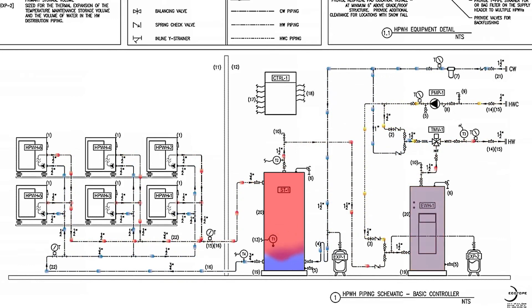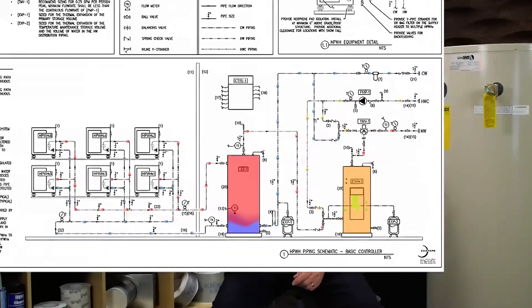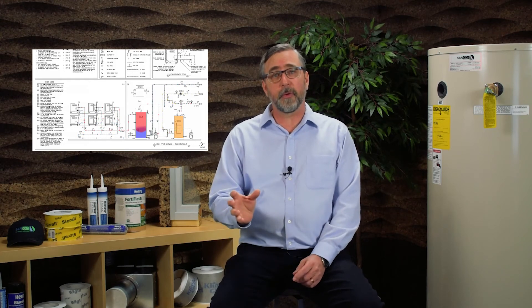If the tank temperature is lower than the mixed target temperature, the electric elements will come on and lift the water temperature to fill the gap. There's no special piping or components for the swing tank. It's just an electric water heater, sized for the load, with common piping serving the recirculation loop.